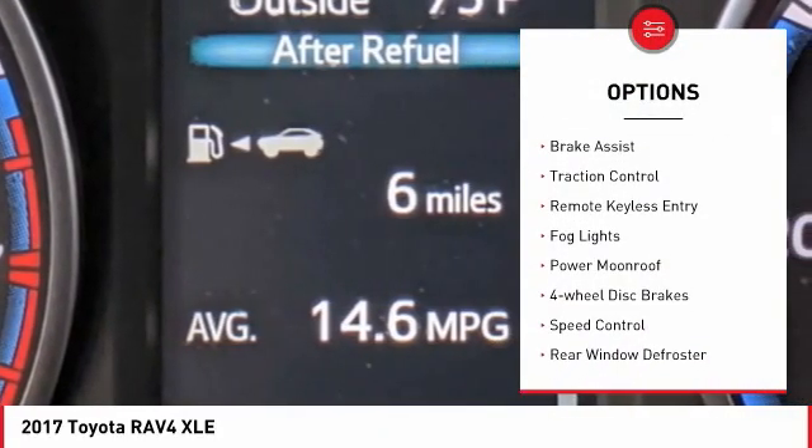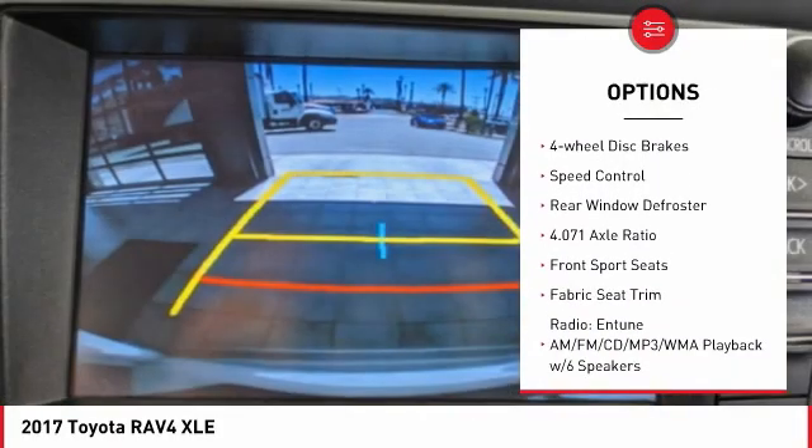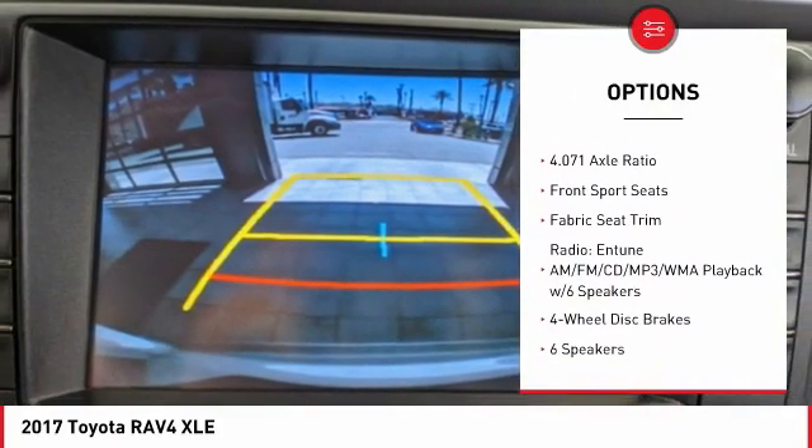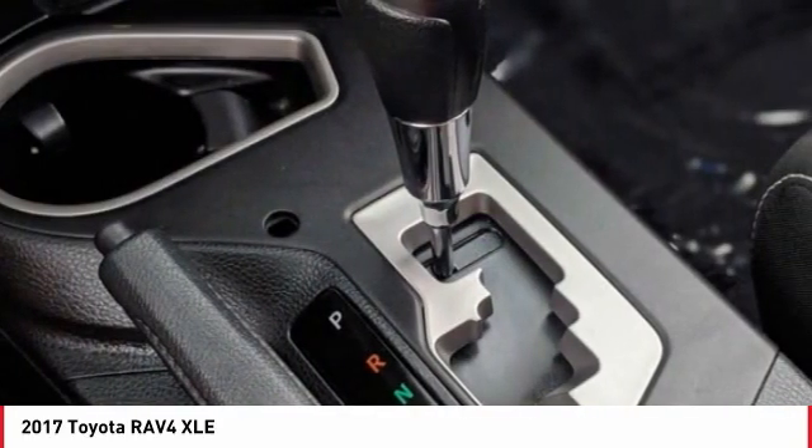Electronic stability control, alloy wheels, brake assist, traction control, remote keyless entry, fog lights, power moonroof, four-wheel disc brakes, speed control, and rear window defroster.